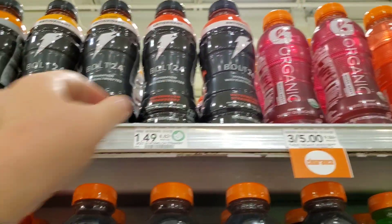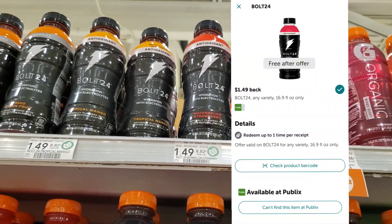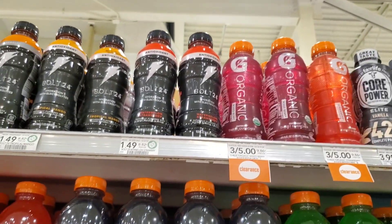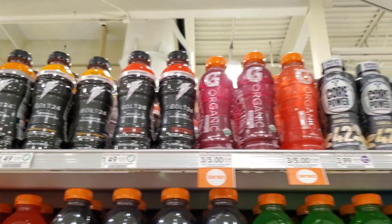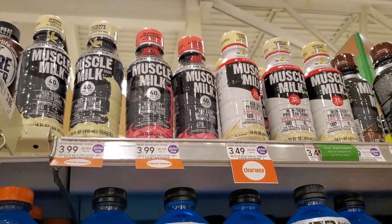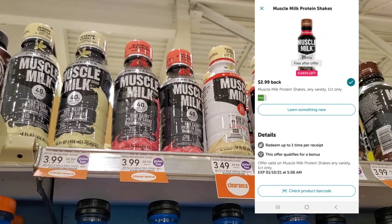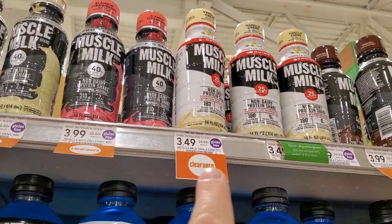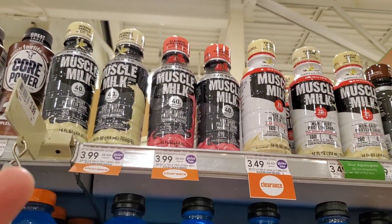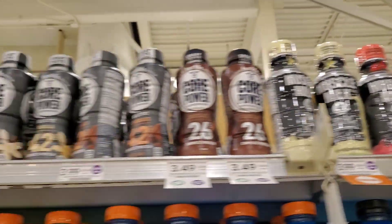The next item I'm going to pick up is one of these Bolt 24s. We have an Ibotta rebate to get a free one, so I'm going to pick one up. We'll pay $1.49 but should get $1.49 back. Also, if you like Muscle Milk, there is a free Ibotta rebate on that as well, but it's not truly free because the rebate only goes up to $2.99 and the cheapest one here is $3.49. If you drink it, you'd still get $2.99 back, so it's cheaper than normal.